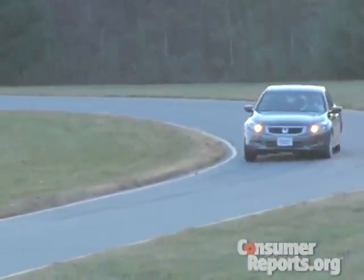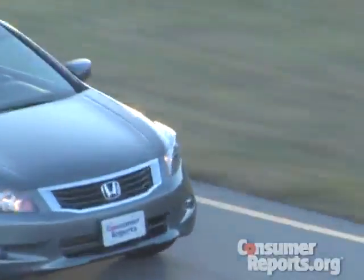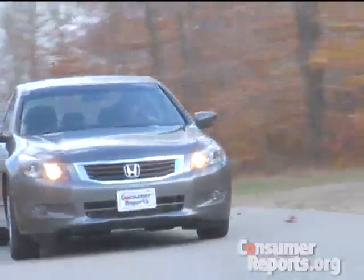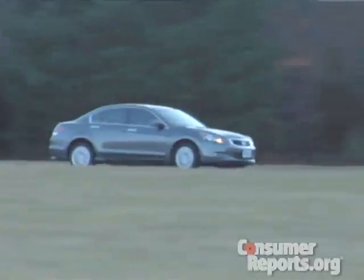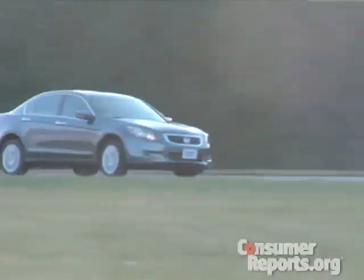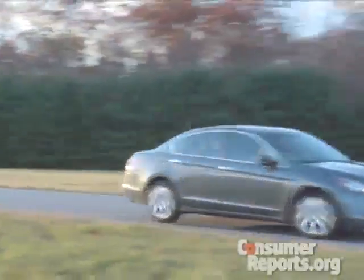One reason the Accord historically does well in our tests is because of its handling, and this Accord is no exception. For such a large car, it's really quite agile. Steering feel is very good. The Accord also has a terrific ride-handling balance — you don't sacrifice the ride to have good handling. The ride's not soft, but it really soaks up bumps quite well.